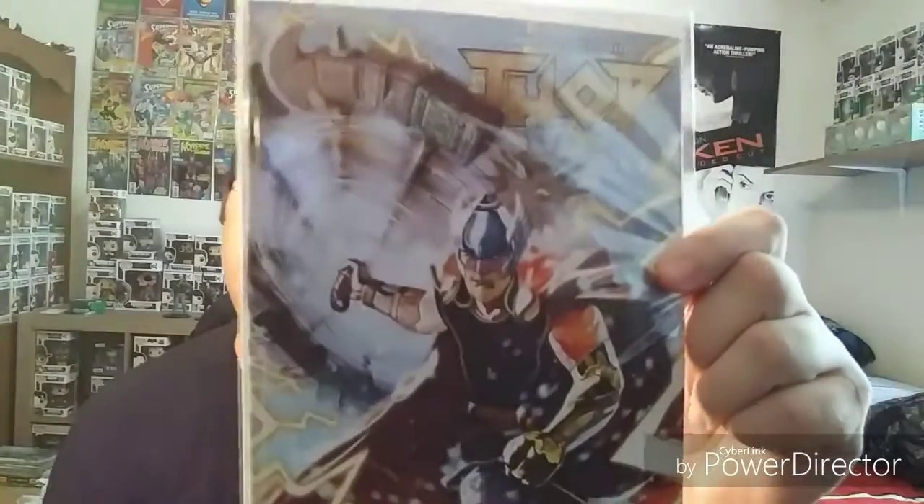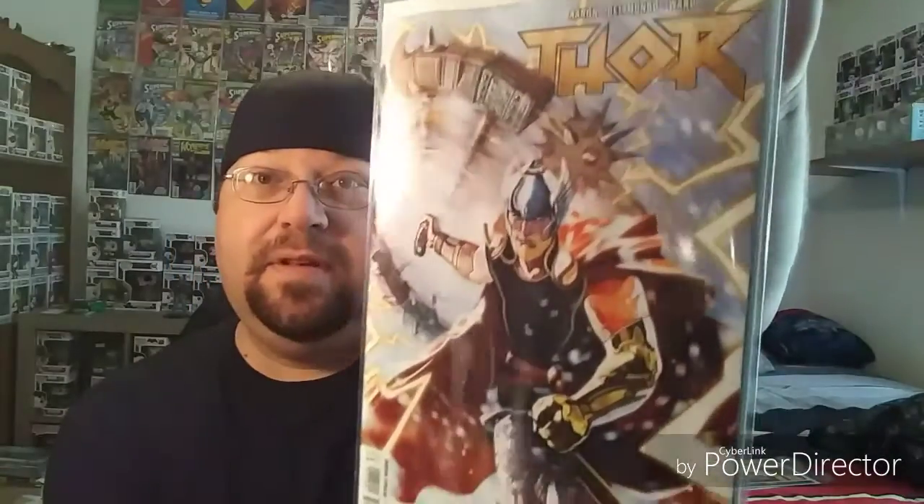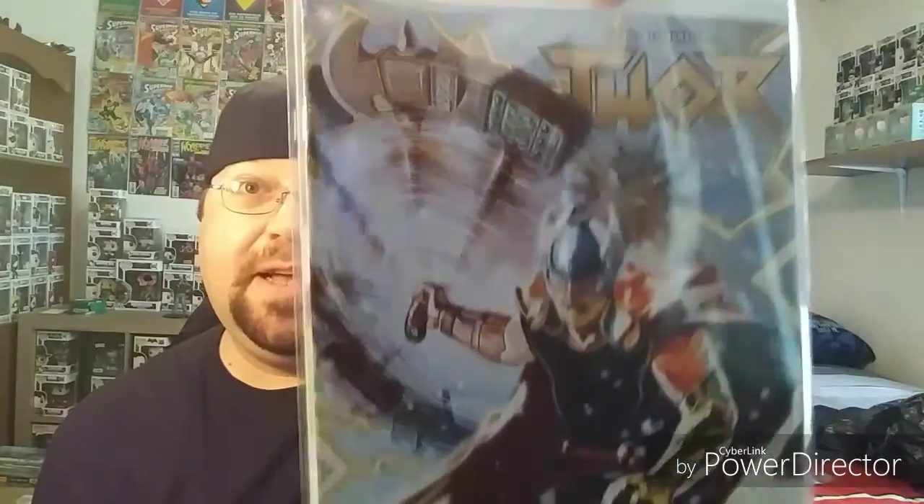And lastly I picked up the new Thor series. This I believe is a standard cover — they didn't have any variants for this one, so I'm not sure if there are any, but there probably is. Awesome cover art anyway, even on the standard cover. Had to pick that one up and check it out.